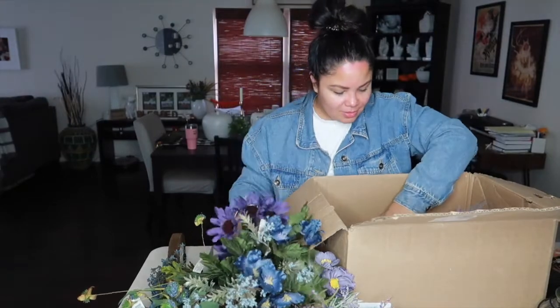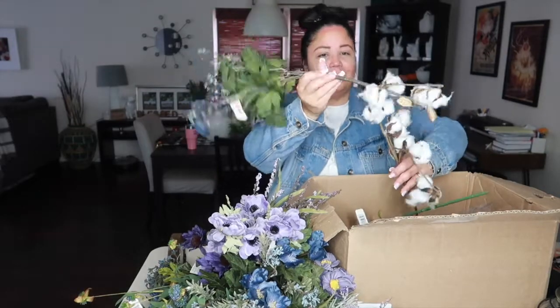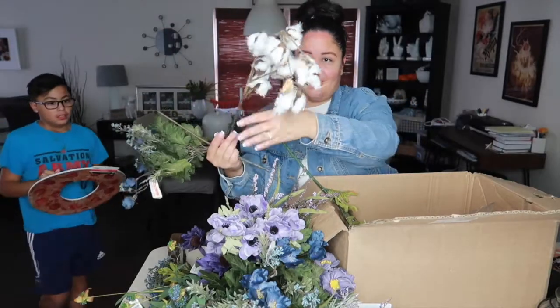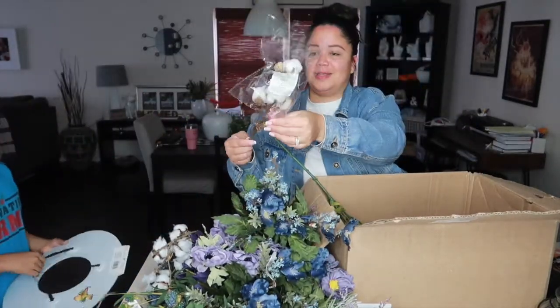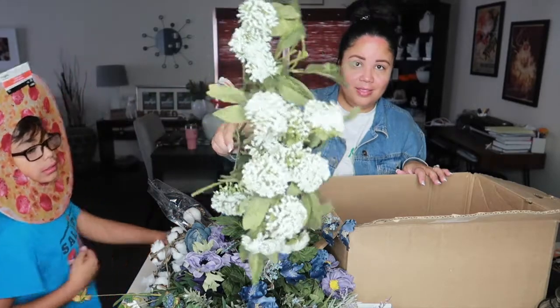Some more florals, lots of purples — I love purple. Oh, these are my absolute favorite — the cotton stems! These I'm going to use now for Christmas. There are even more cotton stems behind me. Some more florals and these florals.